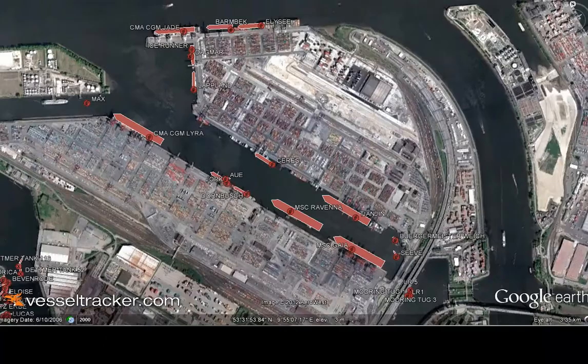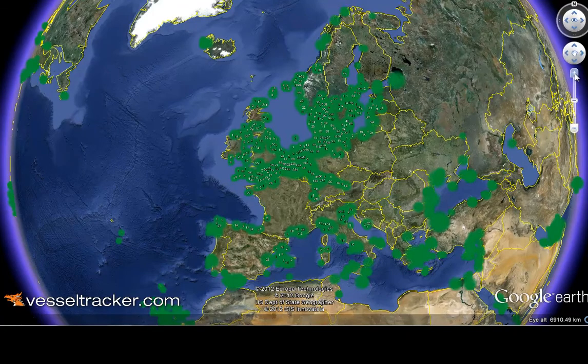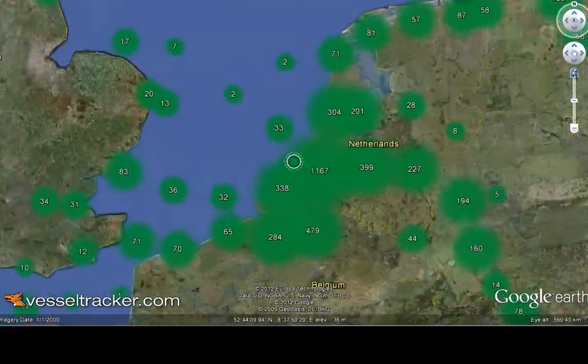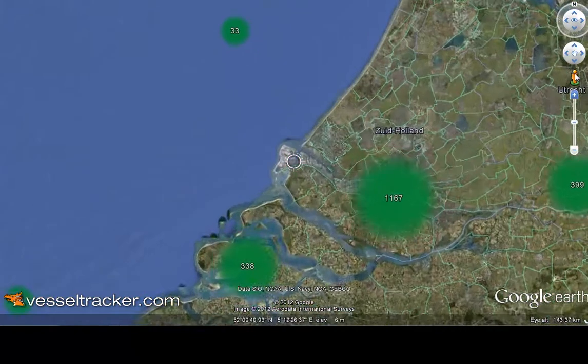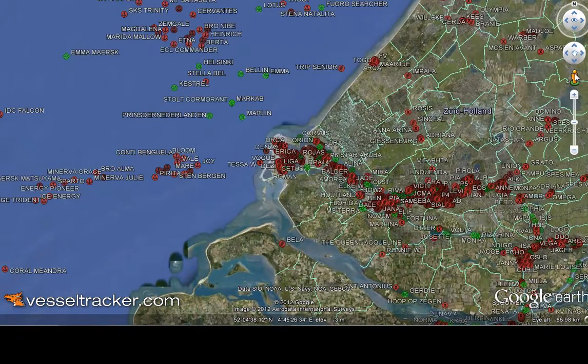Monitor berths, traffic conditions, and zoom in closely to get details on vessels, including size, type, and the exact location of the vessel. Fly to any destination to get instant information on ports, vessels, traffic density, and more.